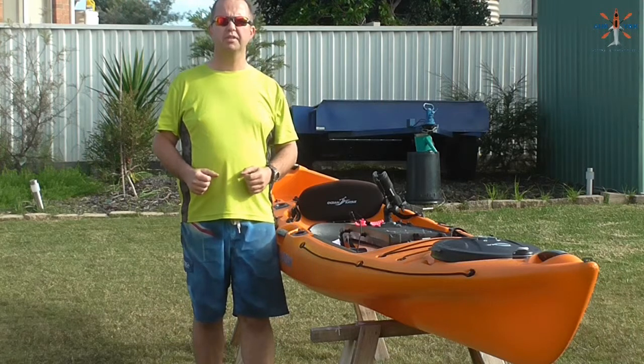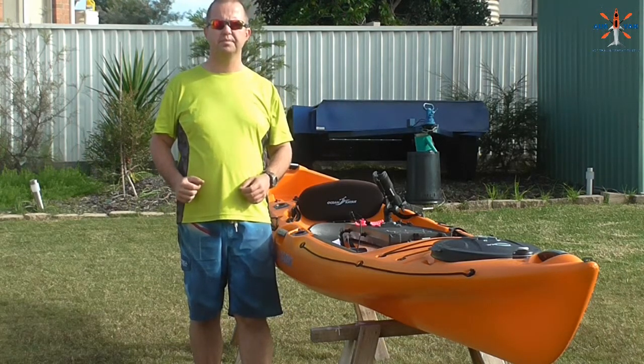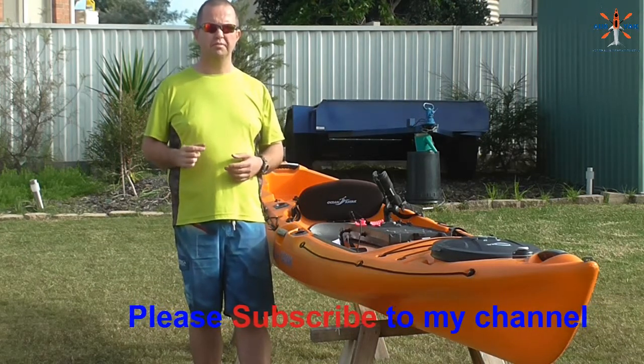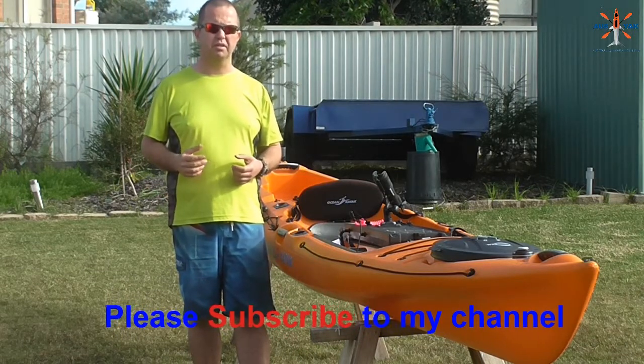G'day YouTube, Ben from Aussiac here to bring you another video. This one is going to be looking at a Kayak Fishing Checklist. A Kayak Fishing Checklist is a really great document. A friend of mine recently told me he had arranged to meet me at a particular beach and we'd travelled for quite a long time.